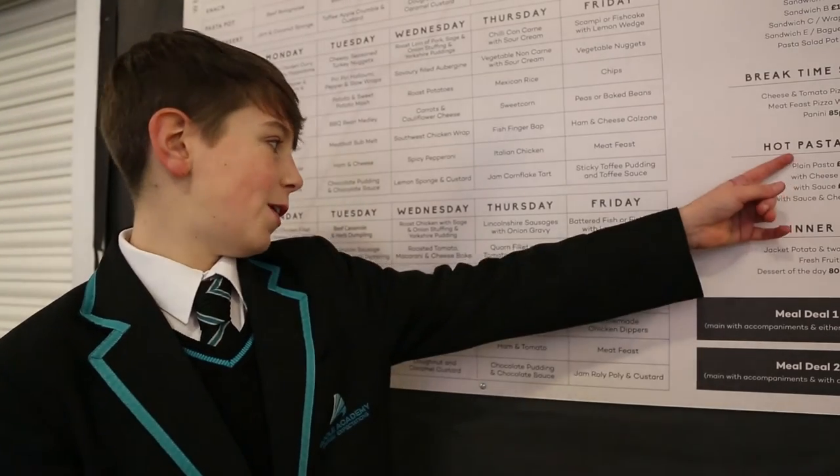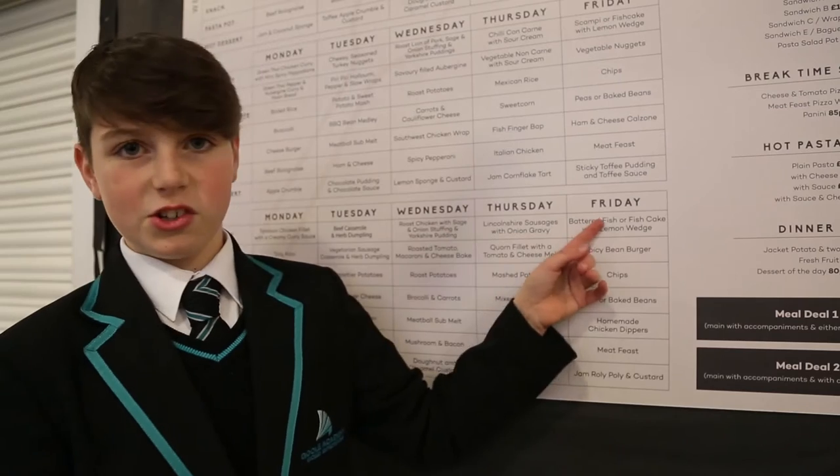This is our cafe and canteen. We have several foods and drinks such as pasta pot, roast chicken and fish and chips.